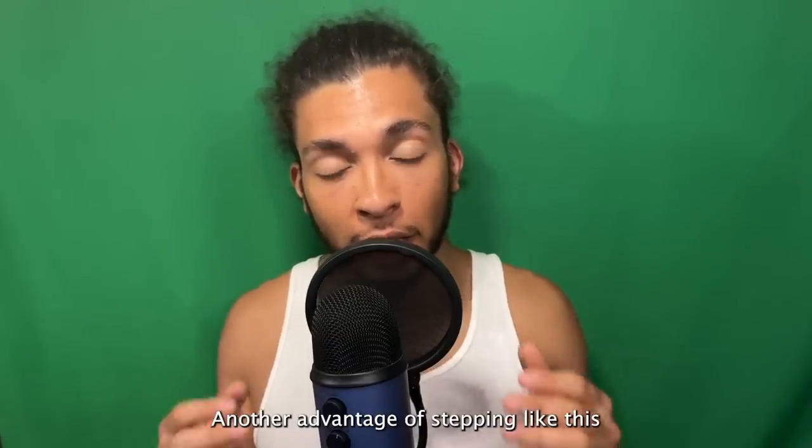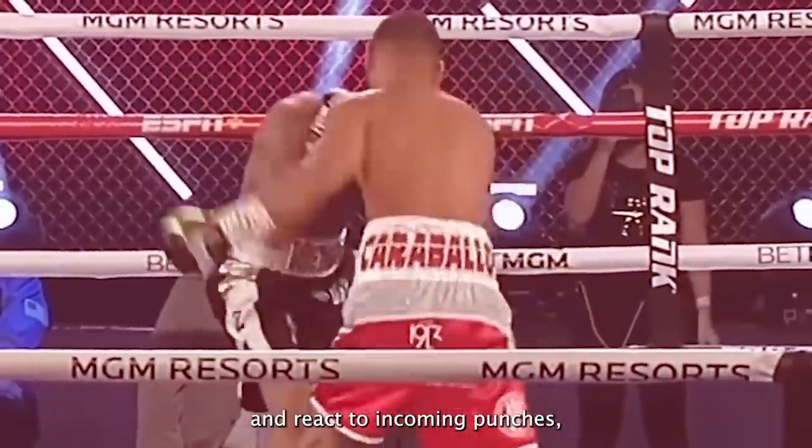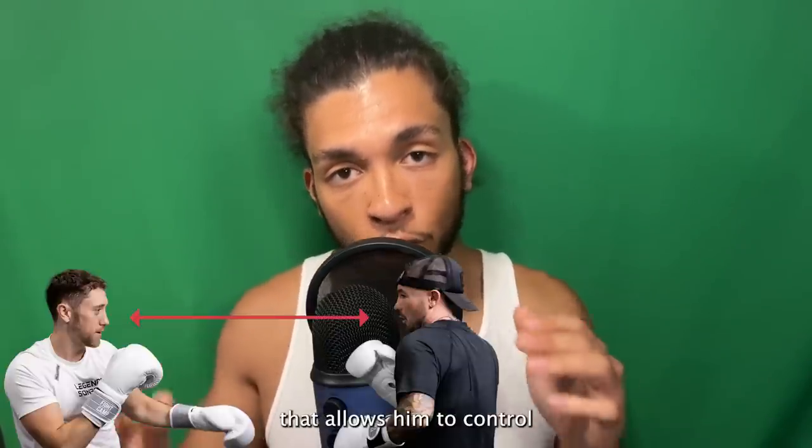Another advantage of stepping like this is that since Shakur is further than he appears, he has time to see and react to incoming punches, which allows him to have such good defense.